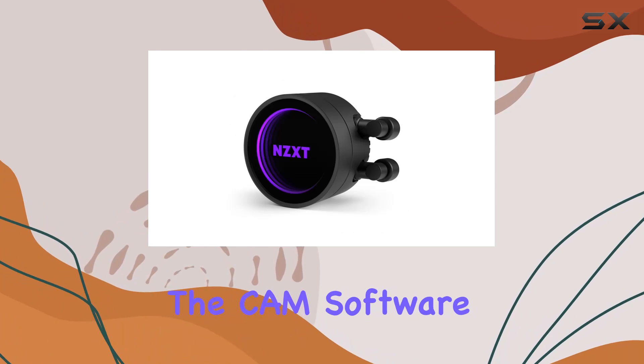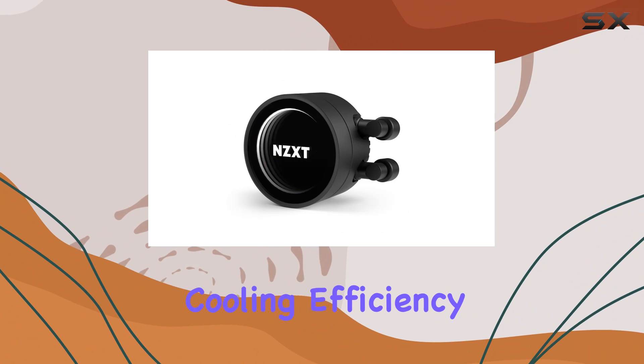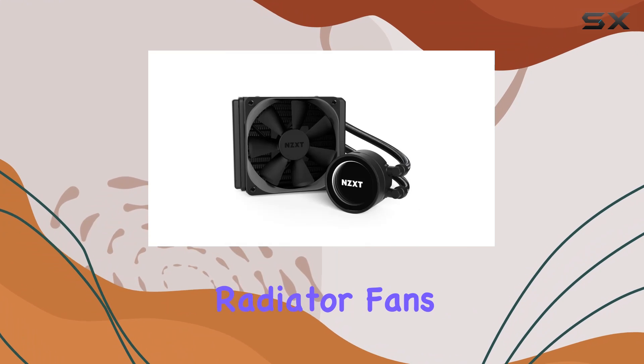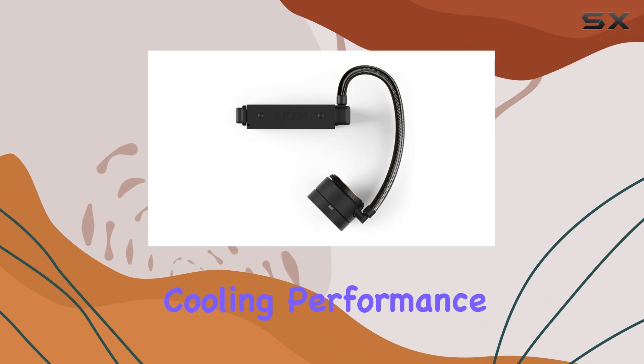The CAM software allows precise control over pump speed and fan performance, ensuring optimal cooling efficiency while keeping noise levels to a minimum. One of the standout features of the Kraken M22 is its all-new radiator fans, the AirP, designed for silent operation and powerful cooling performance.